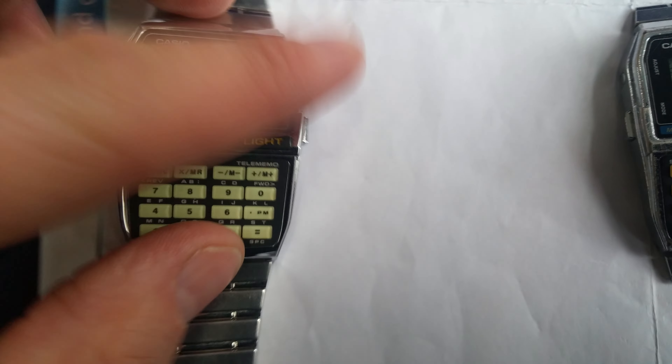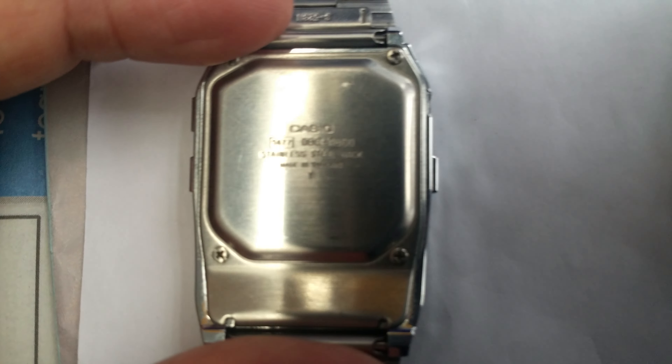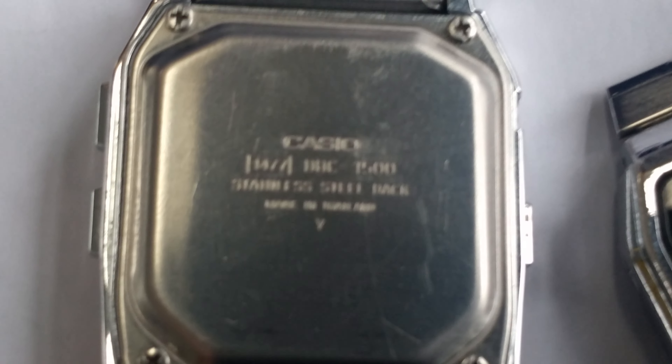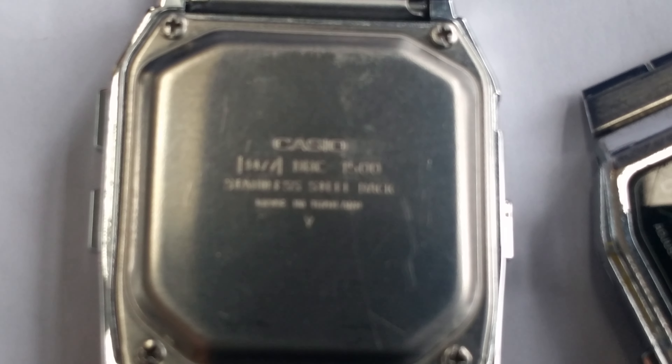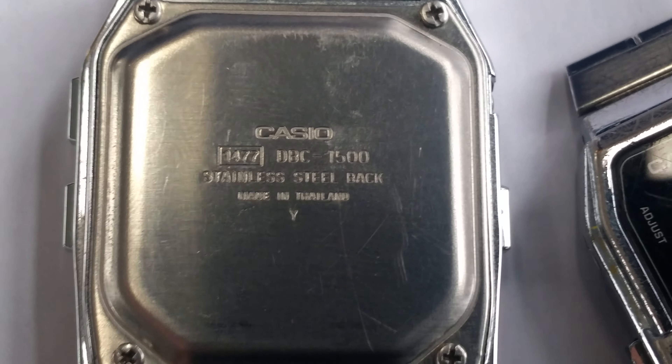This one is the same model but with the proper information on the back. As you can probably see, it's a DBC-150 — it says 1500 but it's the 150 — made in Thailand. The old one says made in Malaysia, but you can get them made in Japan or Korea as well, just various places around Asia.